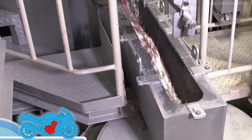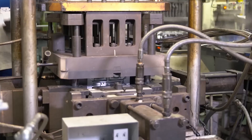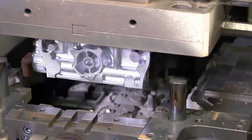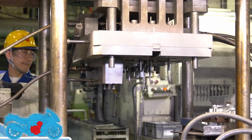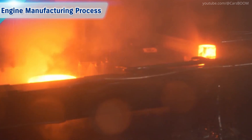Engine Production Process. The Hayabusa's powerful inline-four engine begins as precision-cast aluminum parts. The components undergo machining, including cylinder block boring and crankshaft grinding, ensuring exact tolerances. In the engine manufacturing process, metal heated to a molten state in a furnace is poured into molds in a casting process to form cylinder heads and other parts.